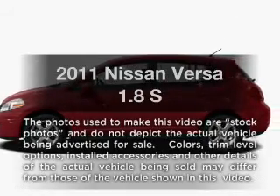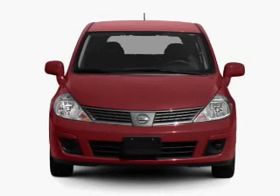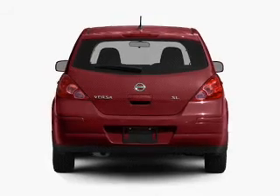Get noticed in this 2011 Nissan Versa. Travel the roads in style and comfort in this great vehicle with an efficient four-cylinder engine that responds smoothly to its automatic transmission.